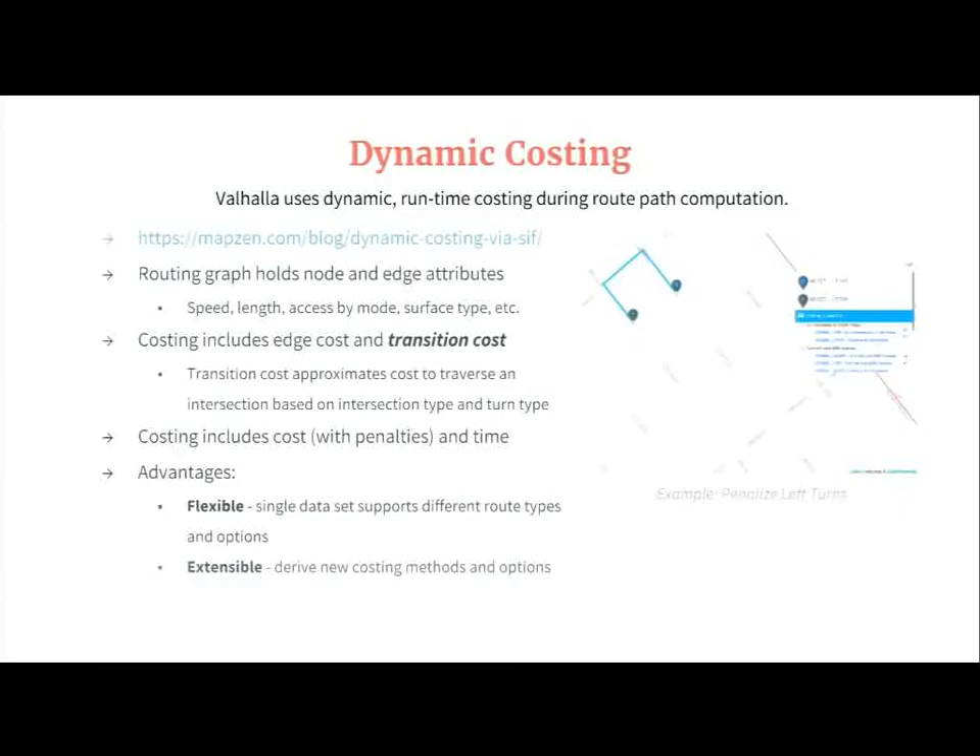Valhalla uses dynamic runtime costing during its route path determination. This separates us from other open source routing solutions where the costs for each routing edge are baked into the graph during data import time. What we do is store a lot of attribution per node and per edge, and make decisions on whether you can actually travel through a particular node or down a particular edge based upon the vehicle type and the mode of travel. We also form costs based on attributes — things like speed and distance form time — but we can also use things like surface type and elevation factors.